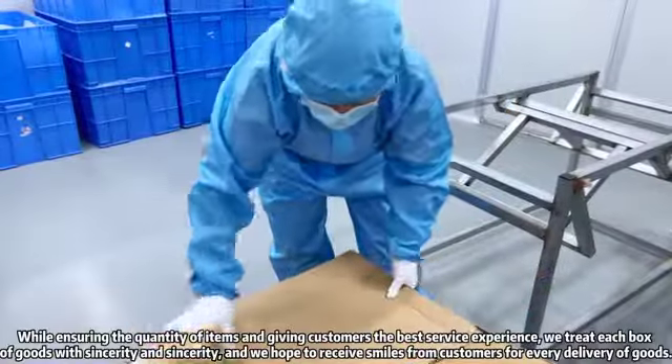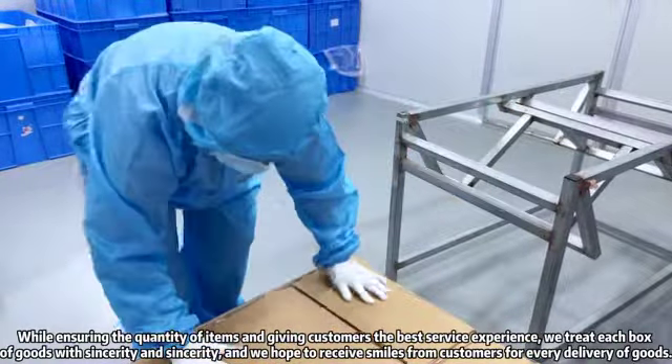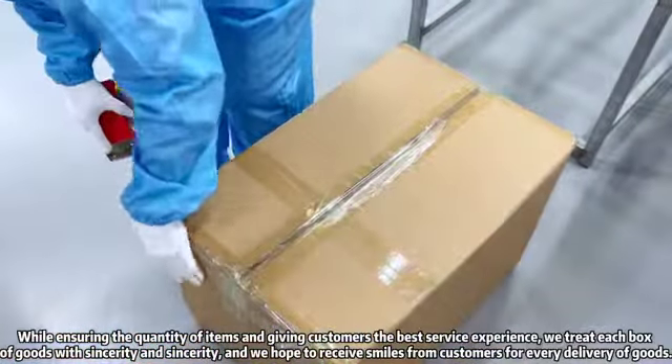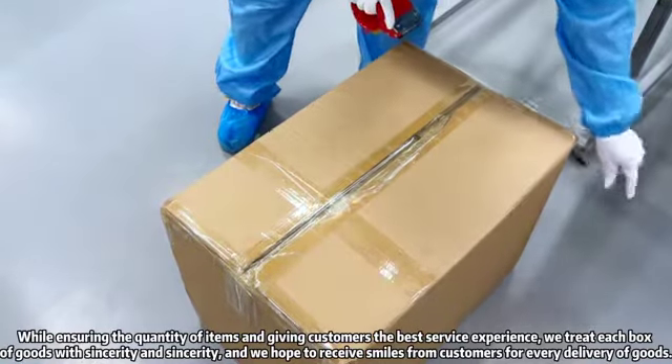While ensuring the quantity of items and giving customers the best service experience, we treat each box of goods with sincerity, and we hope to receive smiles from customers for every delivery of goods.